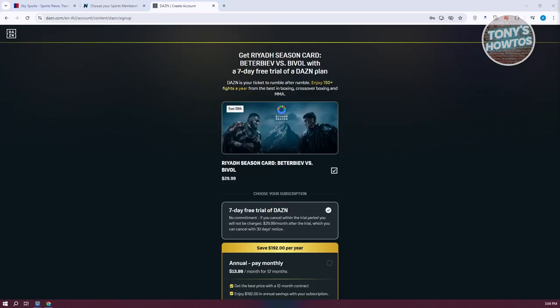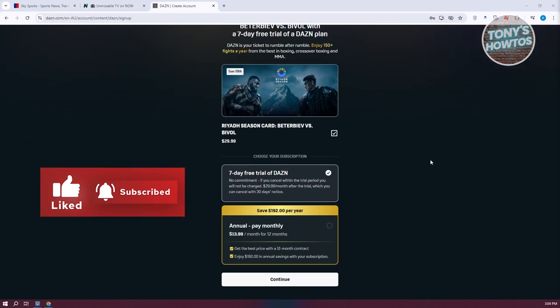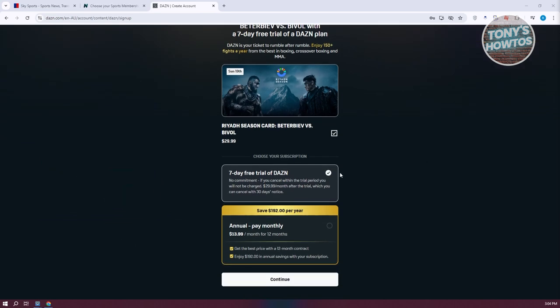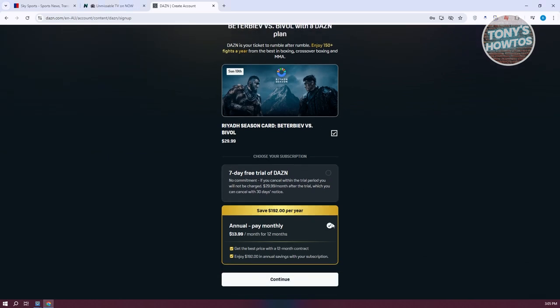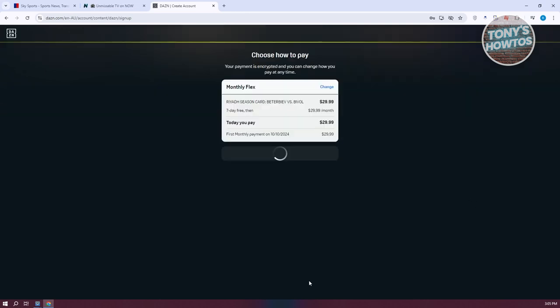Let's go ahead and click on Register to Watch and provide all the required details to continue. Once you've created your account, it should redirect you to the actual live stream for boxing. You can get the plan they offer, which includes a seven-day free trial, and the annual subscription is around $13.99 a month — so about $14 a month for full access. You can go and click on the annual service, or if you want to try the service first, use the seven-day free trial and click Continue. It will then ask you to choose how to pay — either PayPal or a debit or credit card.